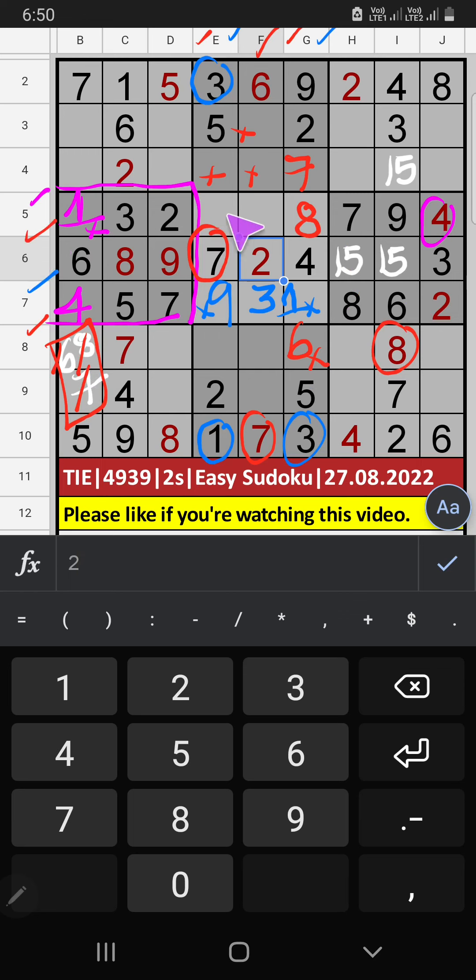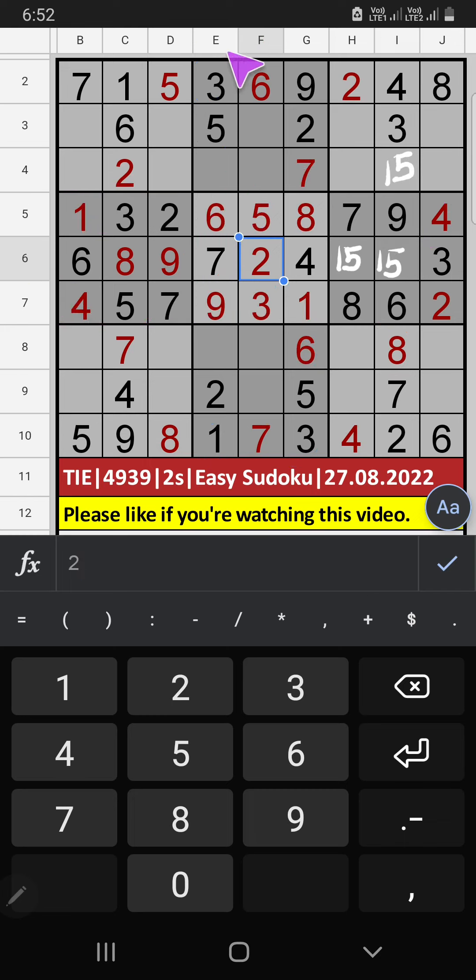Fifth row: two numbers are remaining — five and six. In column E, we already have five, so five can't come in this cell — five is confirmed here. Then six is here. Column E: two numbers are remaining — four and eight. In the eighth row, we already have eight, so eight can't come in this cell — eight is confirmed here. Then four is here.